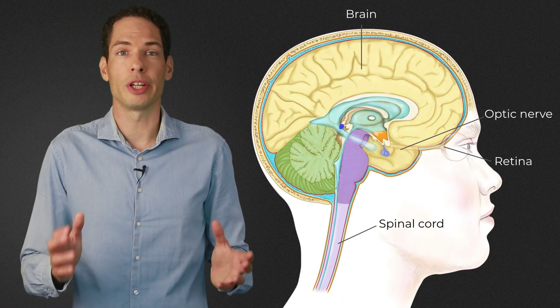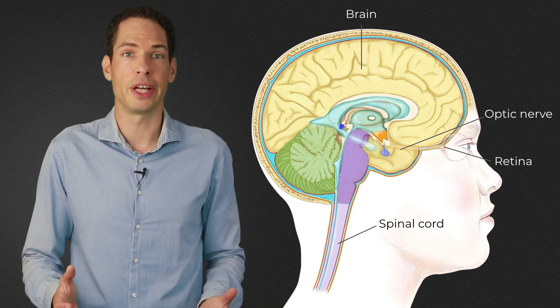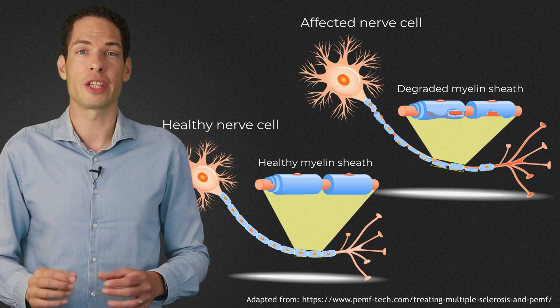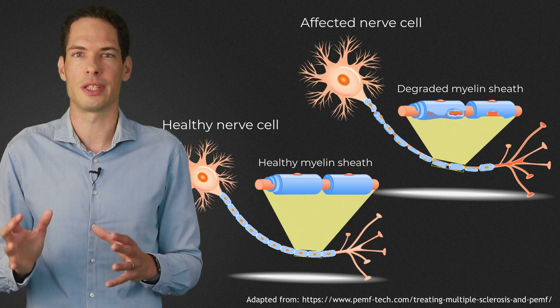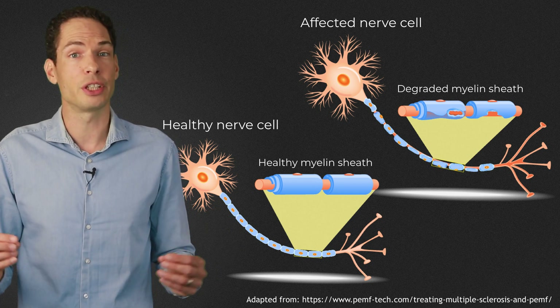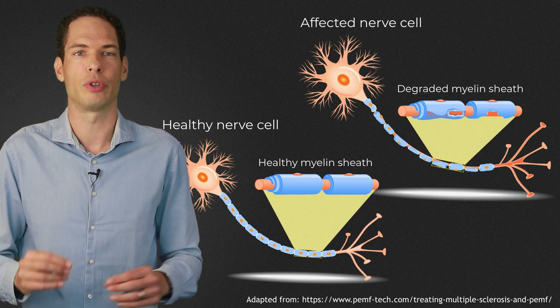Multiple sclerosis is a chronic disease of the central nervous system, consisting of the brain, the optical nerves, the retinas, and the spinal cord. The cause of MS is still unknown, but it is known that MS is a disease in which the myelin sheaths around nerve fibers of the central nervous system are being destroyed, and that the immune system plays an important role in this destruction.